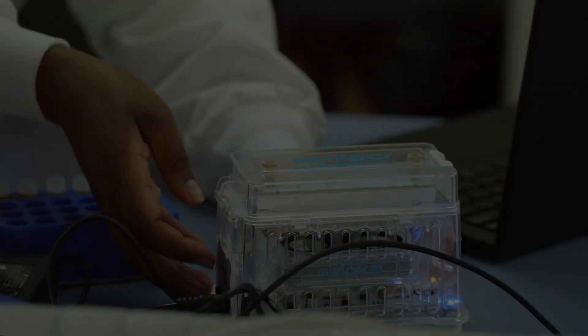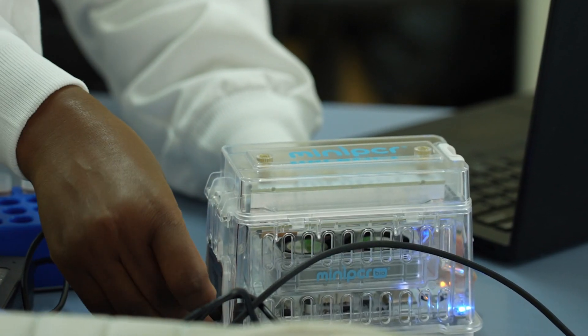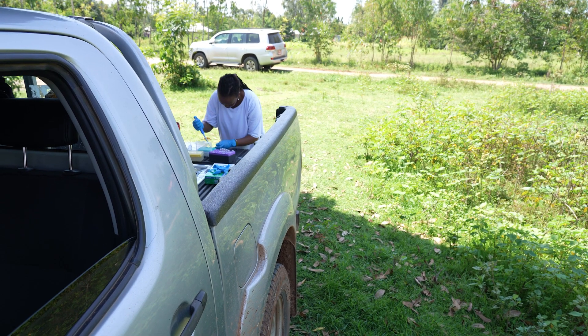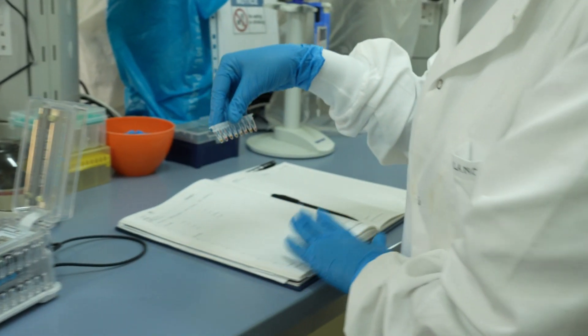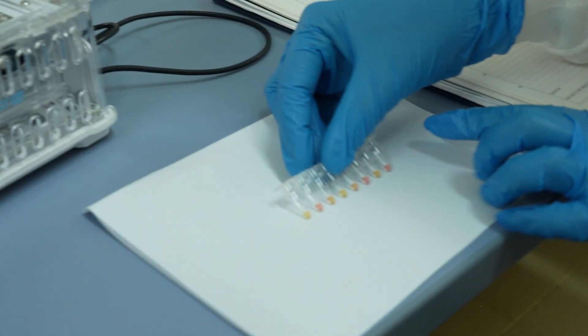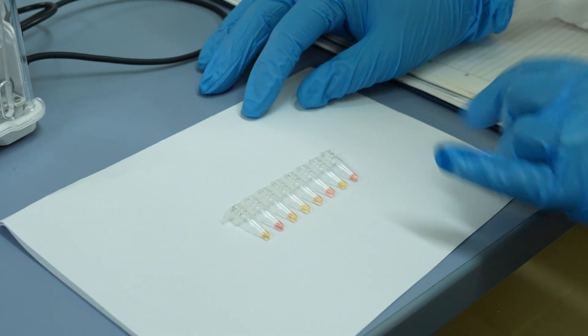The LAMP assay is an innovative new assay that allows for early detection of Anopheles stephensi, and when deployed to countries, it will allow them to have readiness in response to this invasive mosquito and prevent malaria outbreaks from happening before they even start.